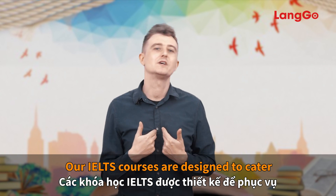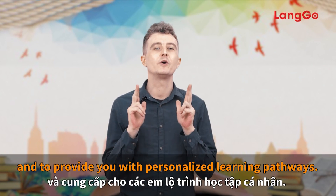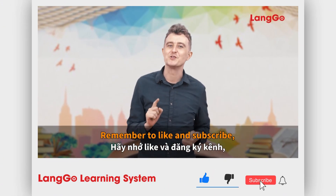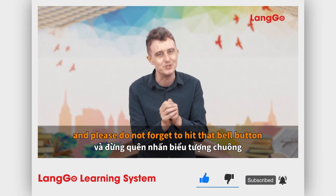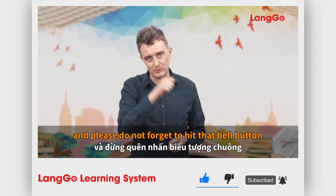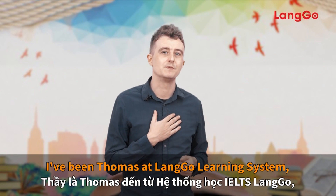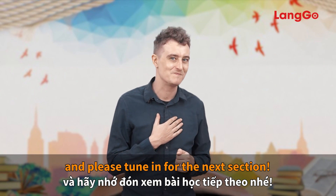Our IELTS courses are designed to cater to your individual needs and to provide you with personalized learning pathways. Remember to like and subscribe and please do not forget to hit that bell button to get notifications of our latest videos. I've been Thomas at Lango Learning System — please tune in for the next session. Bye!